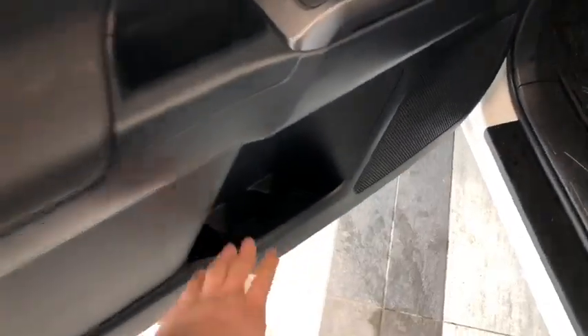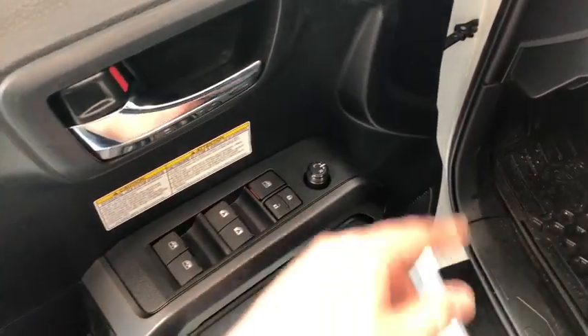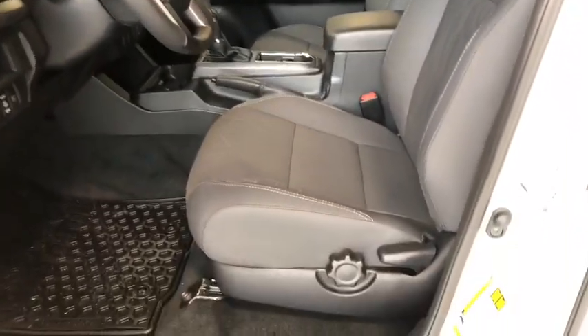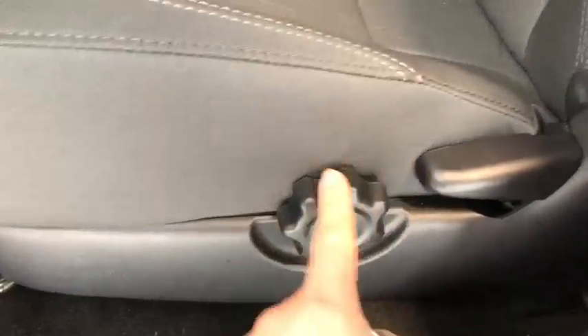On the bottom of the door you do have some storage space — you can put some water bottles down there. Above it you have your power windows, locks, and mirrors. The seating is dark grey premium fabric, and on the bottom you do have your manual adjuster knobs.